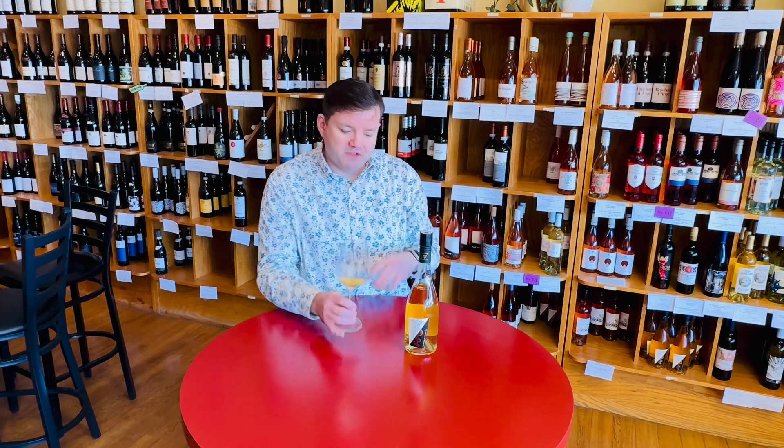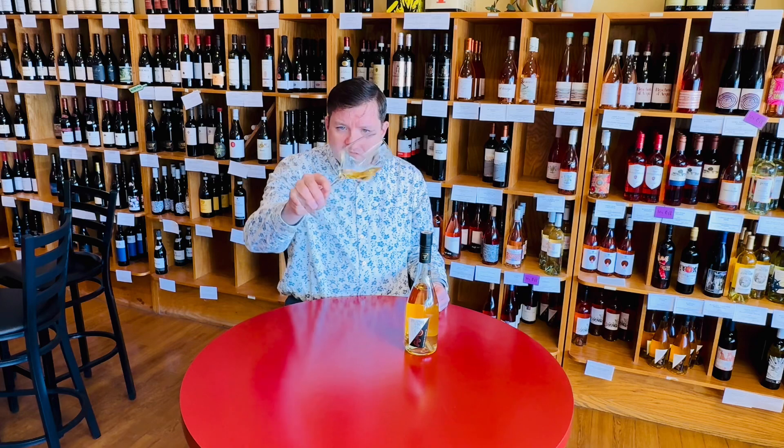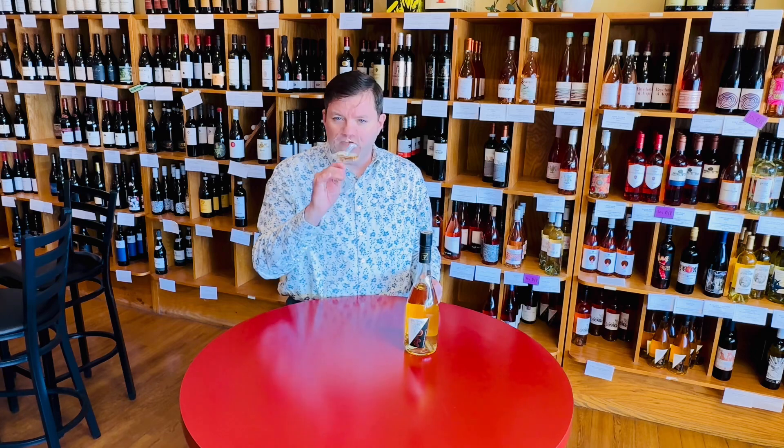This is Gewurztraminer and Viognier — about 60% Gewurztraminer and 40% Viognier — and it gives it this really lovely golden hue. Think kind of like orange, blood orange on the nose. Maybe a touch of spice, and you get some really nice floral notes.